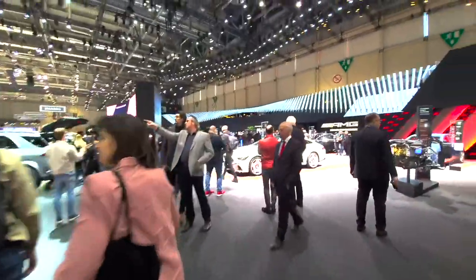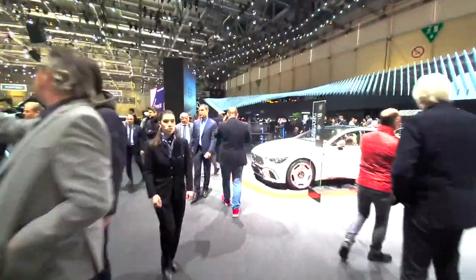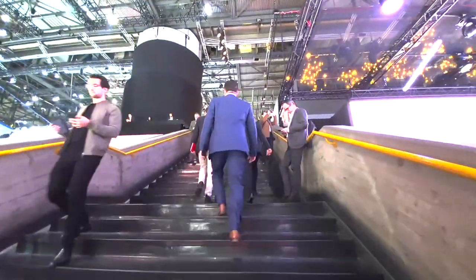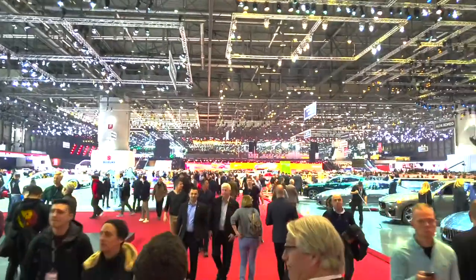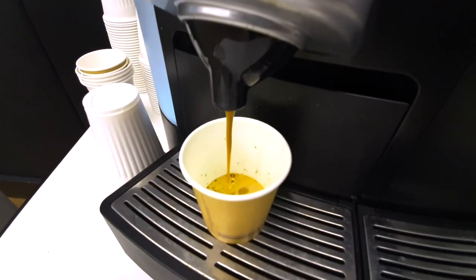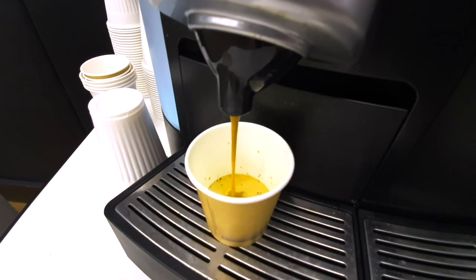I've now shot about 20 different cars on the stands around here and I'm pretty tired already. Now I need to get back to the press room in order to do some editing. Heading back means traversing the immense halls and dodging my way through PR and press from all corners of the globe. And yes, I'll make sure to get some more coffee on the way.